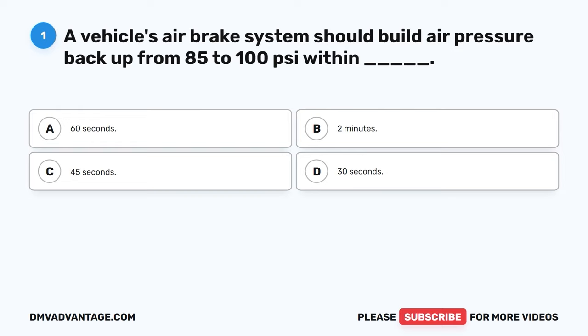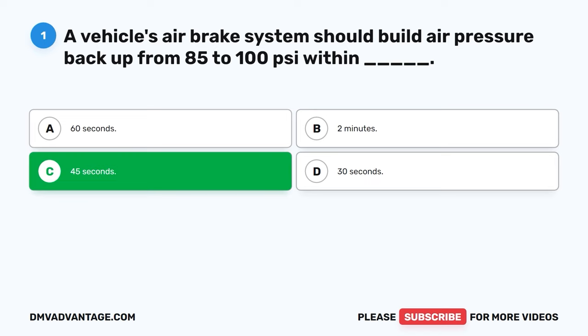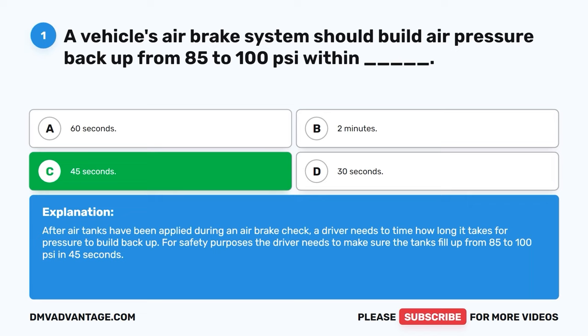Question one. A vehicle's air brake system should build air pressure back up from 85 to 100 PSI within: A. 60 seconds, B. 2 minutes, C. 45 seconds, D. 30 seconds. The correct answer is C, 45 seconds. After air tanks have been applied during an air brake check, a driver needs to time how long it takes for pressure to build back up. For safety purposes, the tanks must fill from 85 to 100 PSI in 45 seconds.